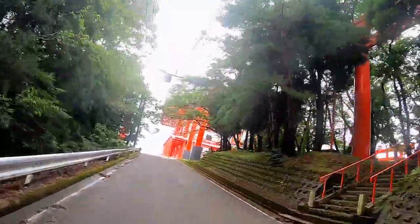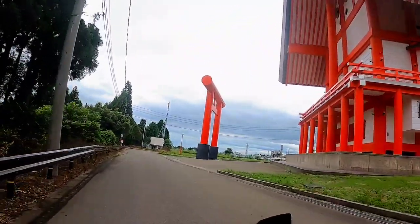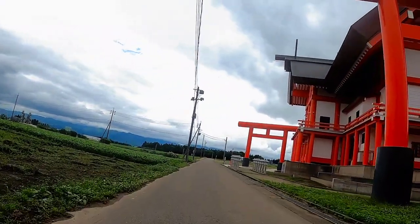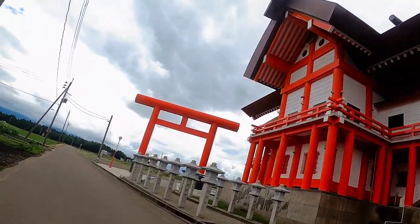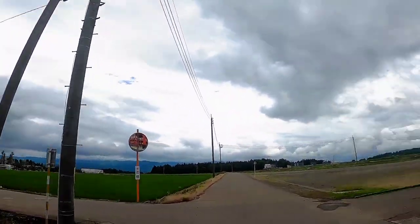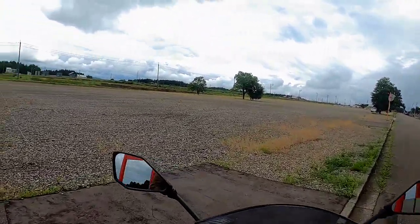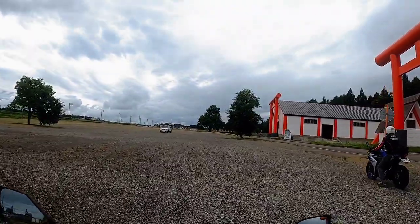It looks like I've reached the place. Wow, the torii gates are so big, and there are so many torii in a single place! The parking area is huge, so I'm guessing lots of people come here to visit.